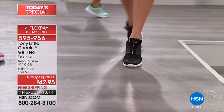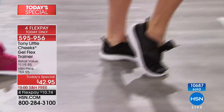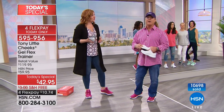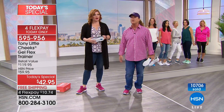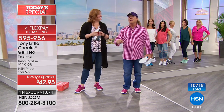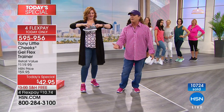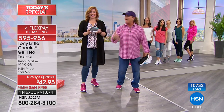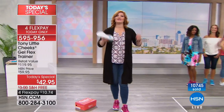Tony partnered with Dr. Rabbits, a foot surgeon and podiatrist, to get the shoes right. She actually took care of Tony's daughter — Tony found her while searching for the best podiatrist and flew to New York for consultations. When a foot surgeon loves your product and she's such an energetic, positive person, Tony was sold on her, and she was sold on Cheeks. Let's take a listen to Dr. Rabbits.